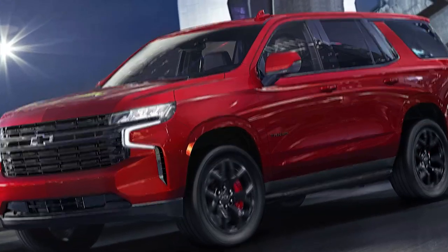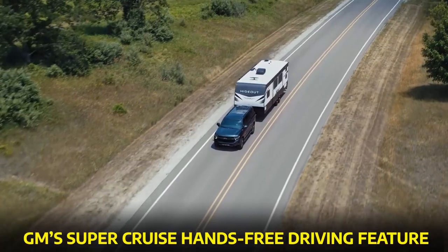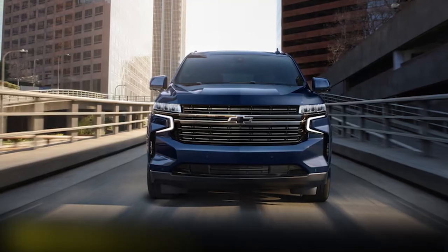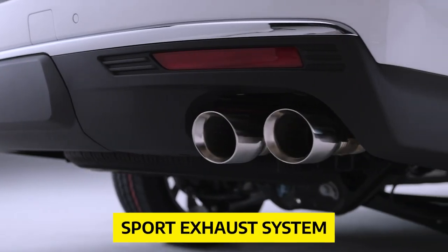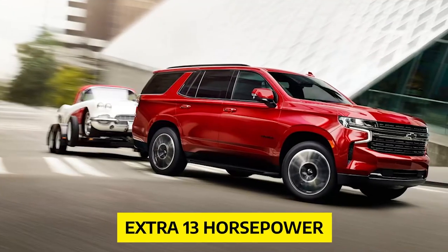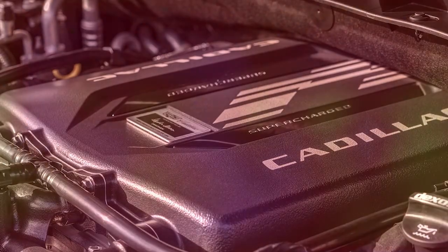But wait, there's more. Premier and High Country models can now be equipped with GM Super Cruise hands-free driving feature. And if you're into performance, you'll be thrilled to know that the RST model offers a performance package, adding a sport exhaust system, suspension tweaks, upgraded brakes, and an extra 13 horsepower from the 6.2-liter V8 engine. Now that's a package worth drooling over.